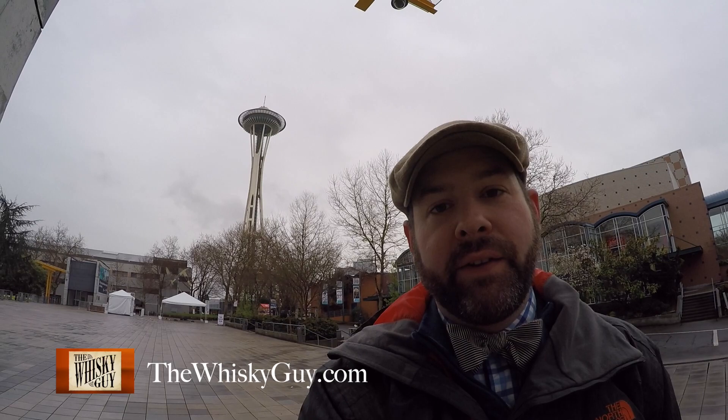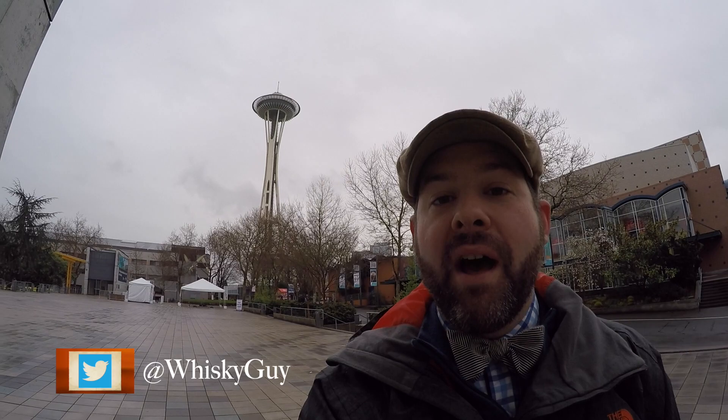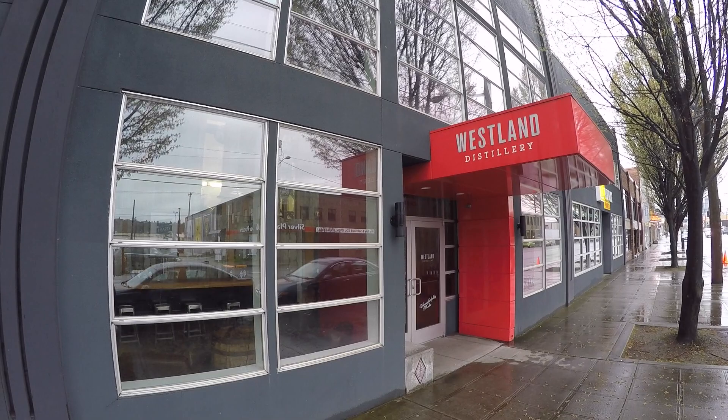Hello, whiskey lovers. Ari the Whiskey Guy here in Seattle. Luckily, it's home for me, don't have too far to travel. We are going to the Westland Distillery today. We're gonna meet with Matt Hoffman, the co-founder and head distiller. Dreary day out, but it's time to go taste some whiskey. Let's go see Westland.